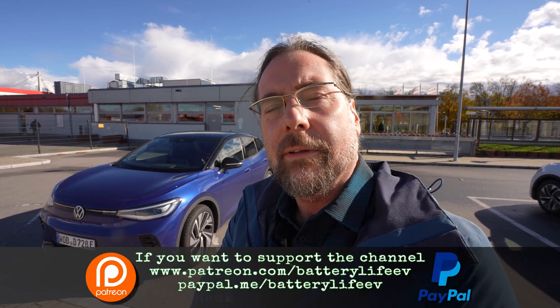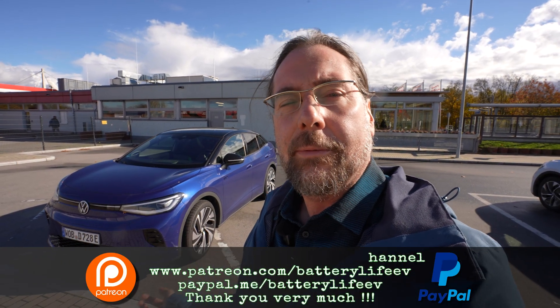If you want to follow me on Instagram, it's BatteryLife1. If you want to support the channel, there's a Patreon link in the description, and there's also YouTube channel membership. If you want to know what's happening behind the scenes, I have a third YouTube channel called Behind the Battery. Thank you so much for watching — have a great day and take care!